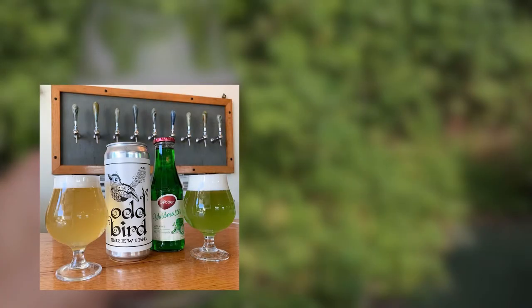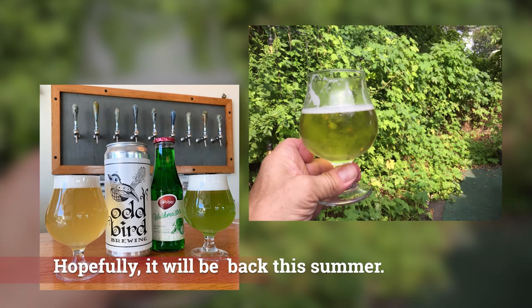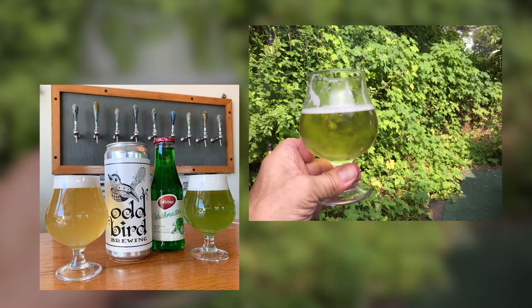It was by far the best Berliner Weiss I've ever had in a microbrewery. He did a plain and a Woodruff version, which was this gorgeous green color. And it was just amazing.